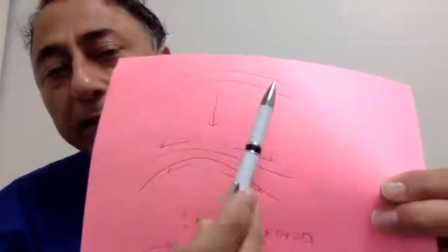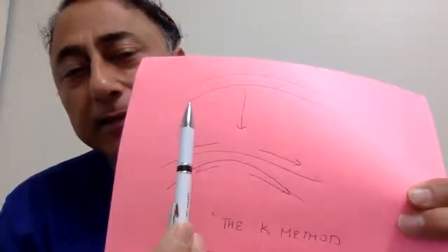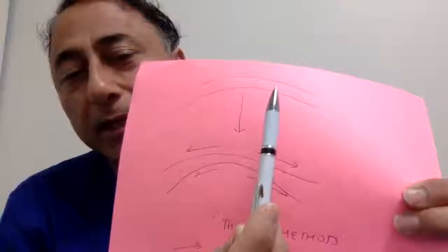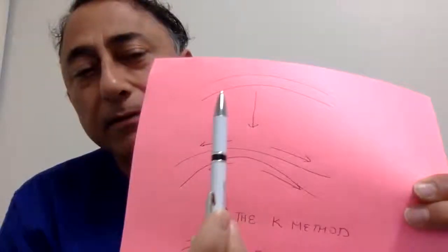This is the normal cornea. One important concept: this is the center and this is the periphery or outside. The thickness here and here is similar. What happens is the fibers in the center get pushed outside, and that causes the thinning.